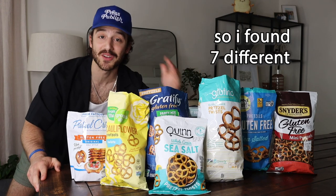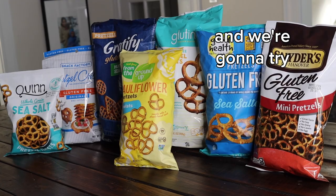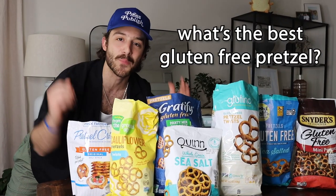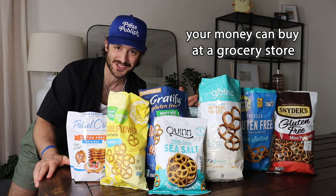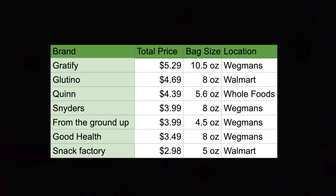I found seven different gluten-free pretzels and we're going to try every single one of them to determine what is the best gluten-free pretzel your money can buy at a grocery store. Let's hear a round of applause for my beautiful co-host. And we're going to start from the least to the most expensive.